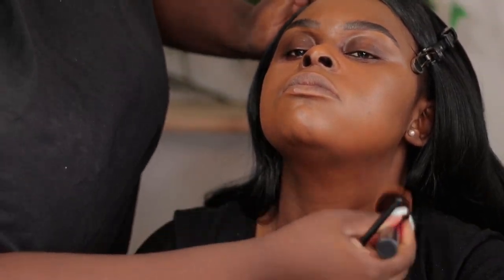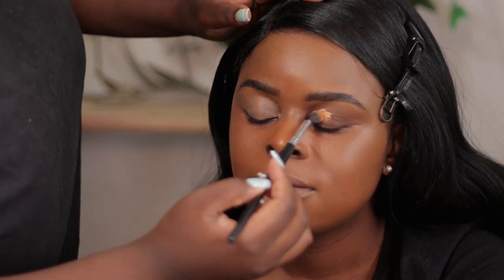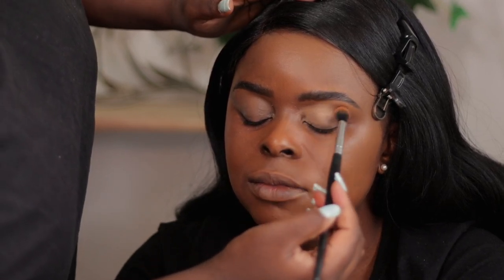Her face is a bit darker compared to her neck and shoulders, so I had to match that. For some people it can be a bit alarming, but you have to match your neck and your face — they have to be the same shade. I'm just going to prime her eyes using a concealer and also get rid of the discoloration on her eyes.